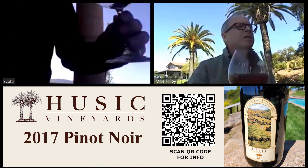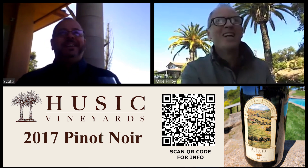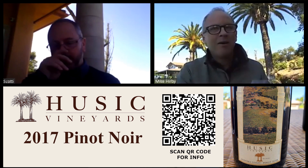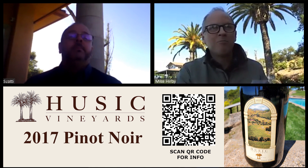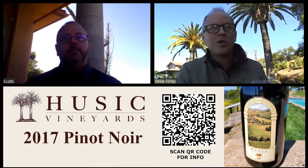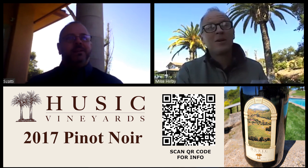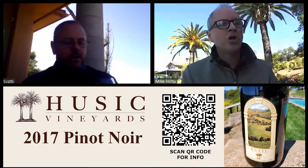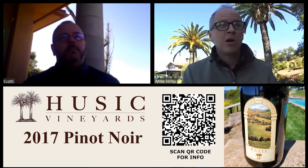This is the 2017 Pinot Noir, Sonoma Coast. It's from a vineyard farmed by a gentleman named Peter Lynch — a wonderful man. He inherited this vineyard that his father planted with Warren Dutton around 1990. This is the early wave of Dijon clones coming to California via Oregon, being planted for Pinot Noir in west county. There was a lot of buzz in Oregon at that time about Pinot and what could be done, and Dijon clones came in — they were earlier ripening, perfect for the Oregon climate.